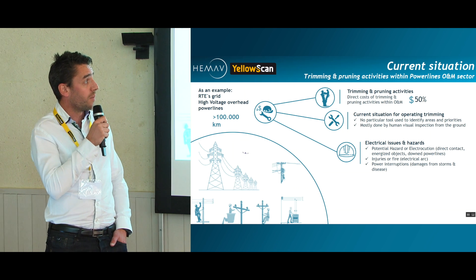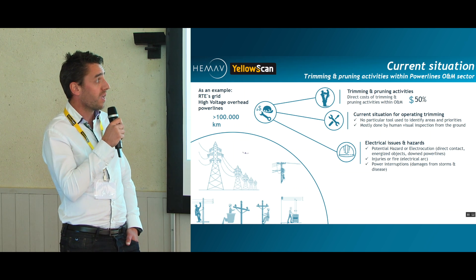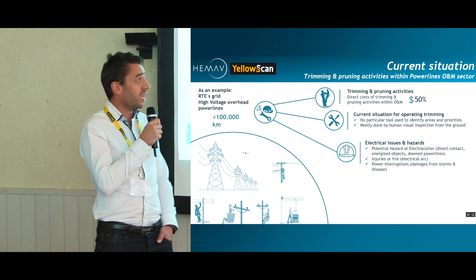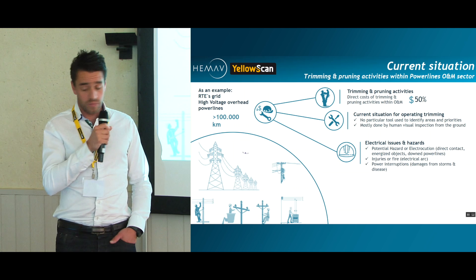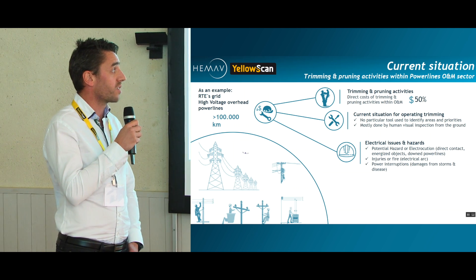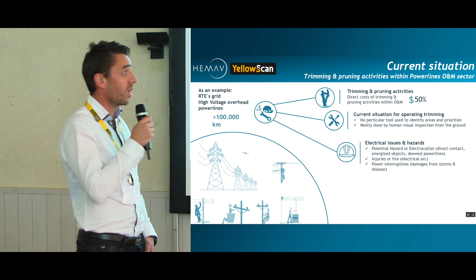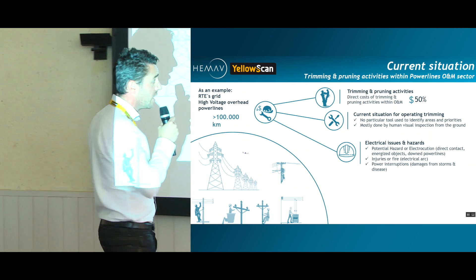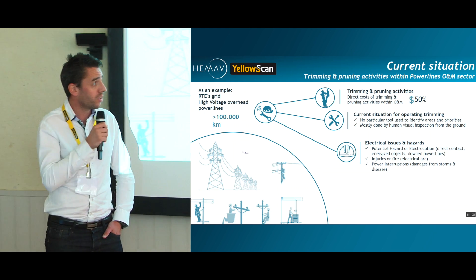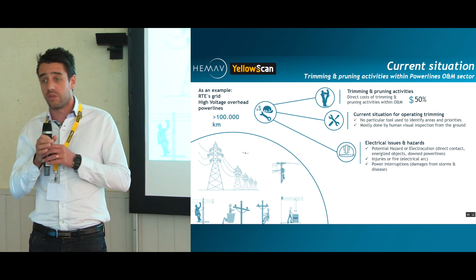We immediately see that UAVs can obviously bring some interesting features here. The risks are various and diverse: there's the risk of potential hazard or electrocution when there is direct contact from vegetation to the wired lines, the risk of fires or injuries, and obviously the risk of disruption of service, which for an electrical distributor can have a big impact.